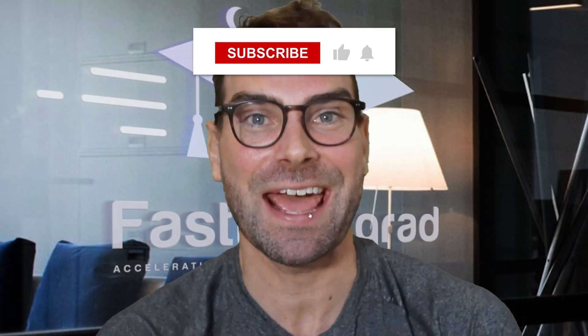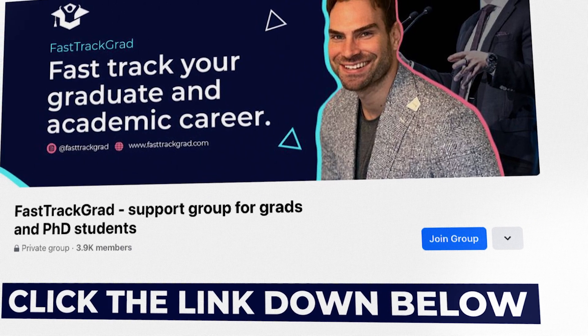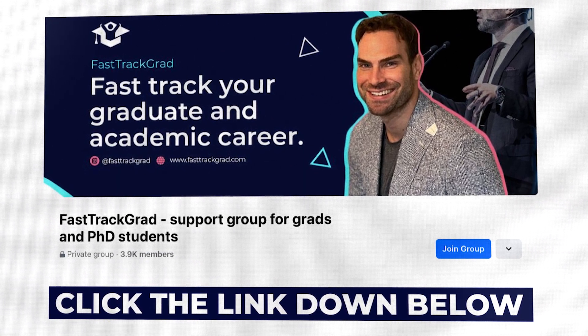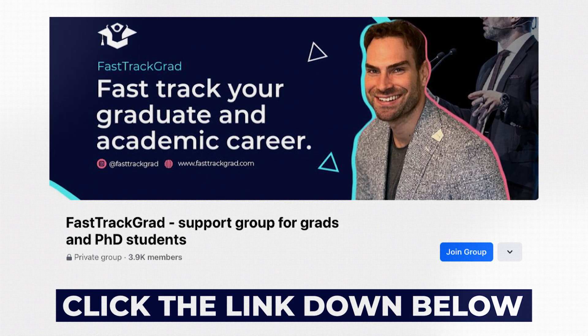That's it — signposting. You can use it today, tomorrow, for the rest of your writing career. You'll wonder why you haven't done it, and your readers, supervisors, and reviewers are going to thank you for making your complex ideas that much more accessible to them. For more tips like these, join my exclusive Facebook group where we can be in direct contact through the DMs. We do live workshops and have a whole host of masterclasses you're going to get a ton of value out of. I hope to see you there.